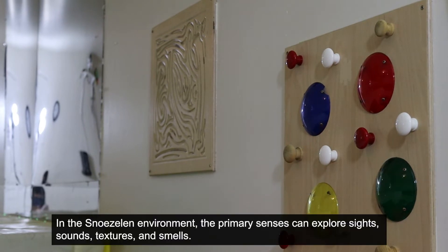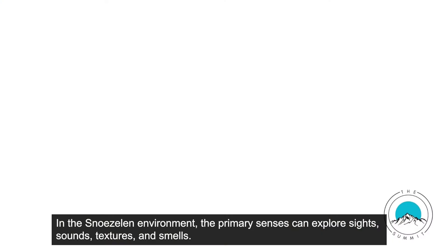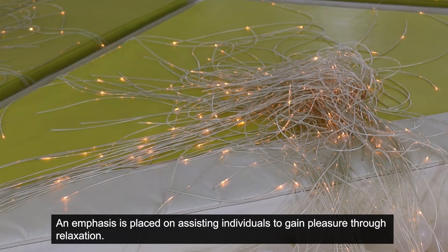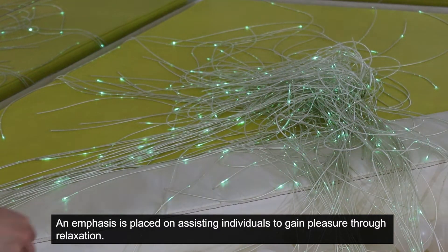The word snoezelen attempts to capture the concepts of sensation and relaxation. In the snoezelen environment, the primary senses can explore sights, sounds, textures, and smells. An emphasis is placed on assisting individuals to gain pleasure through relaxation.